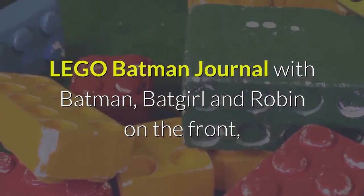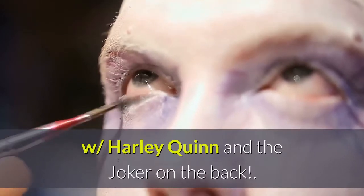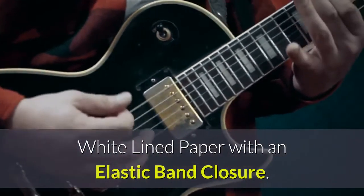Lego Batman Journal with Batman, Batgirl and Robin on the front, with Harley Quinn and the Joker on the back. This hardcover and durable Lego Batman Journal has 96 pages of white-lined paper with an elastic band closure.